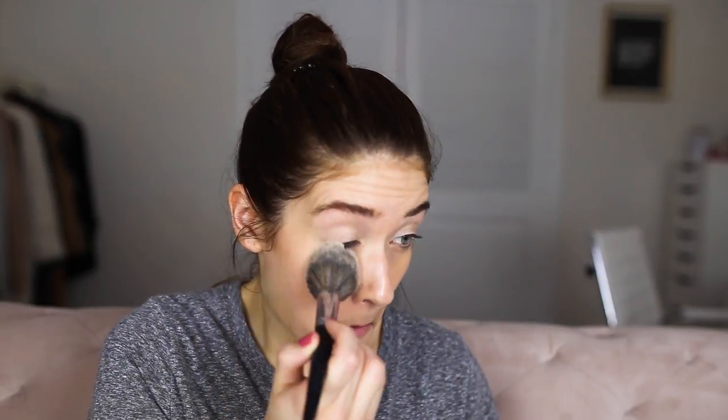Now I'm just going to lightly set my face using the Cover FX Perfect Setting Powder. I just really lightly go everywhere — I don't really want to get rid of the dewy look, but I am going to be using powder, bronzer, and blush, so I want those to go on even. A little layer of powder helps a lot, and my T-zone does get a little oily recently, so it's nice to have some powder on there.